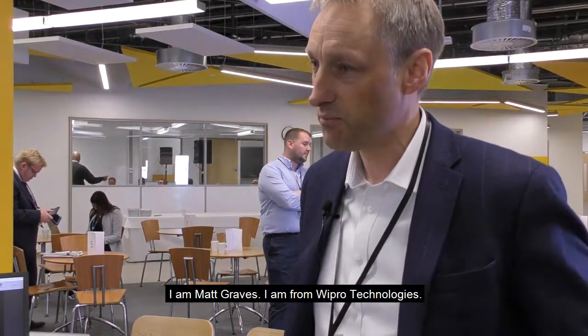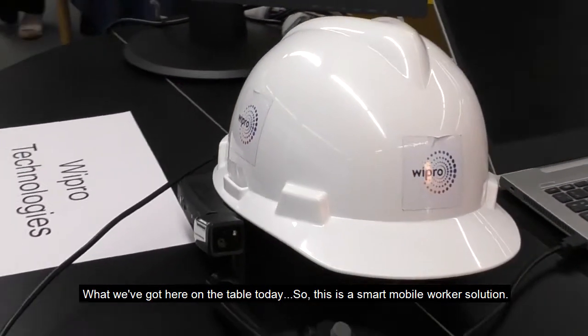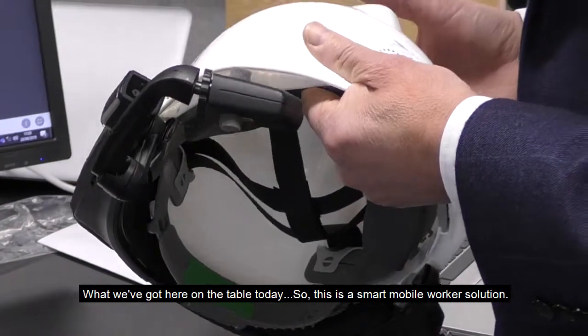Hi, I'm Matt Graves from Wipo Technologies. What we've got here on the table today is a smart mobile worker solution.